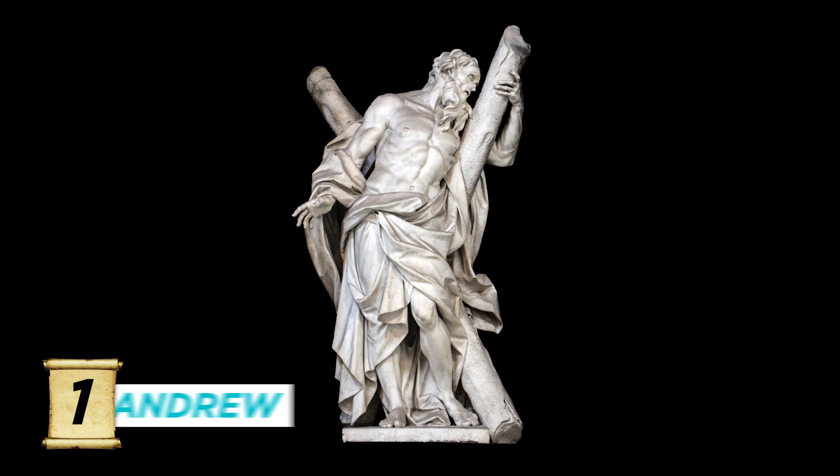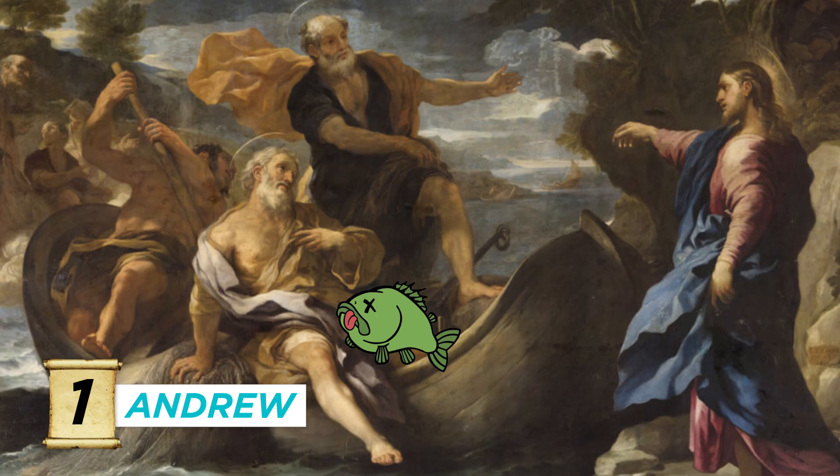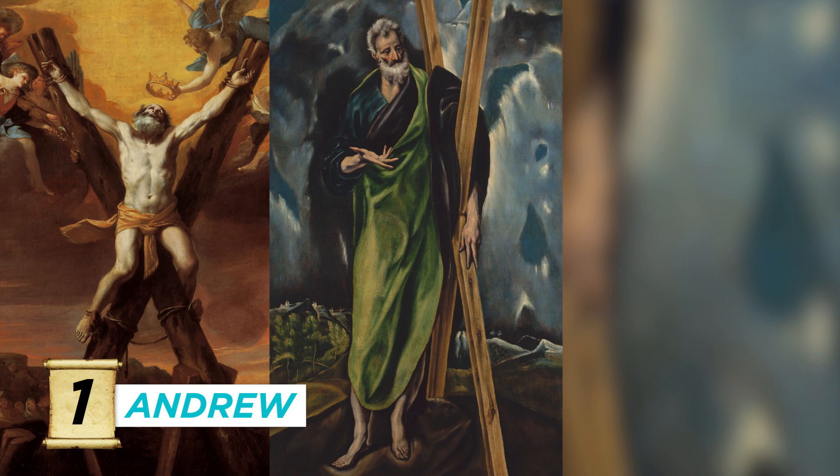Number one, Andrew, the brother of Simon Peter. He was a fisherman and a fisher of men, so he is shown with his net and fish. Sometimes he's wearing an X, either symbolizing the style of cross he was martyred on, or the X in Christe.